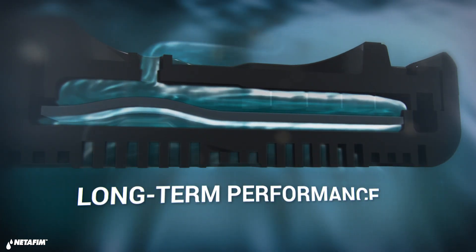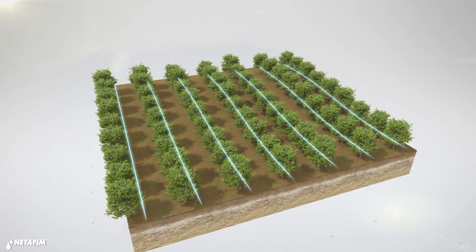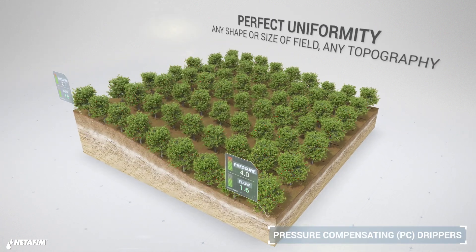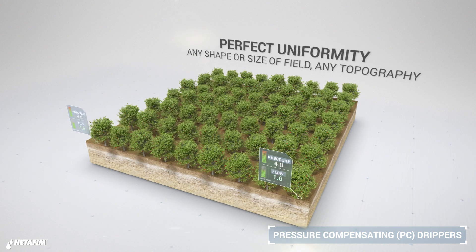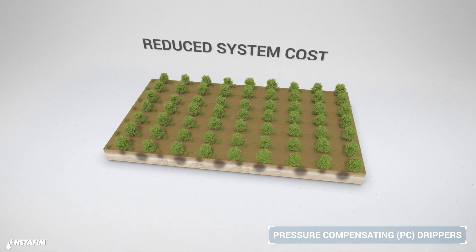When you're looking to grow perfectly uniform crops on any shape or size of field, pressure compensating drippers help you get the most from every field. They can also make your irrigation system more economical and easier to operate.